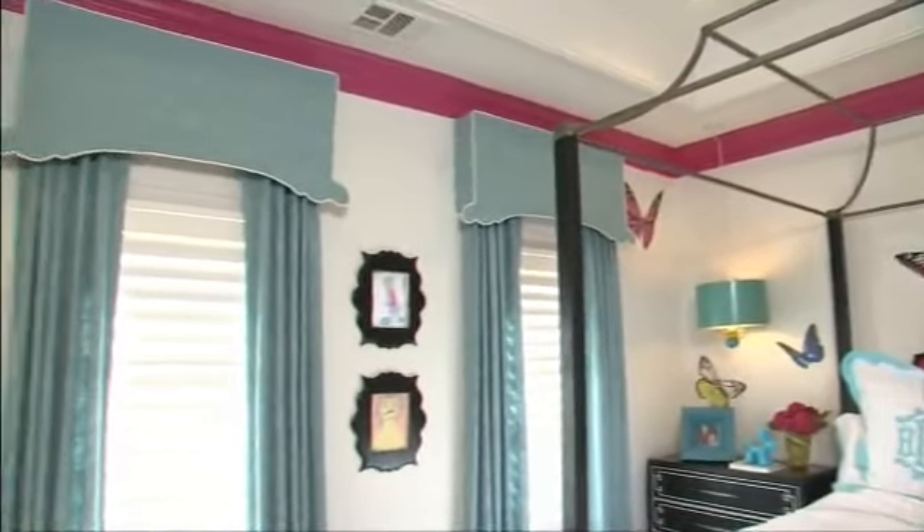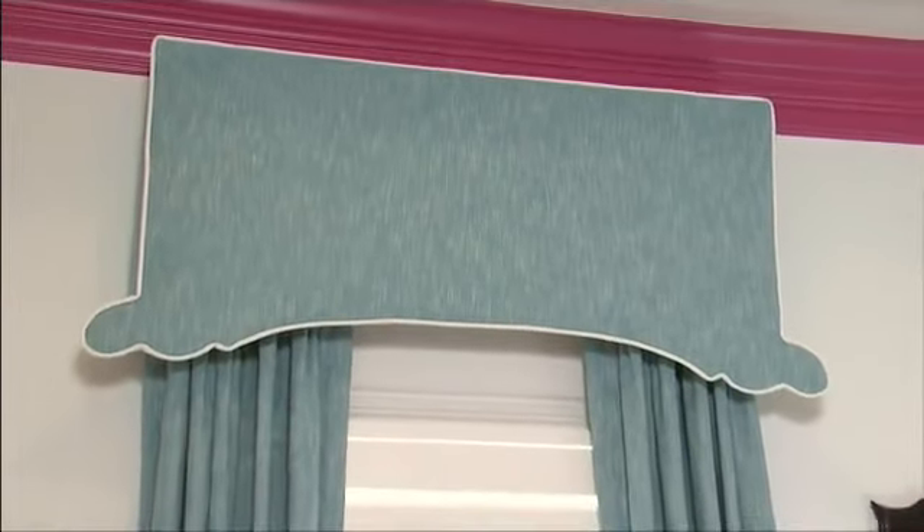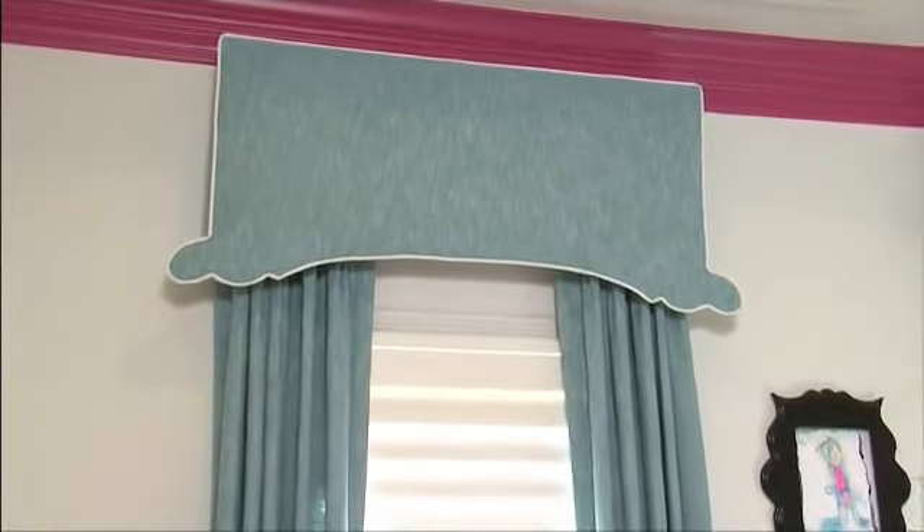For the drapery, I wanted to do something fun, so I added a little bit of trim work above the windows and created a cornice so that we could take it all the way up underneath the crown molding. We did the cornice and panels to frame either side of the window, and then we have shutters for privacy.